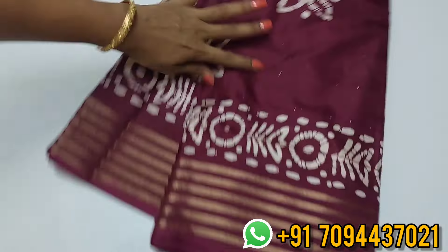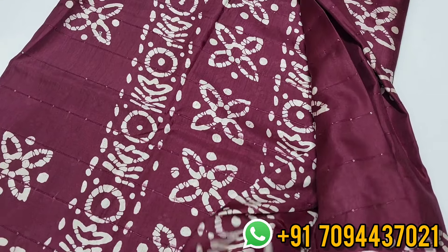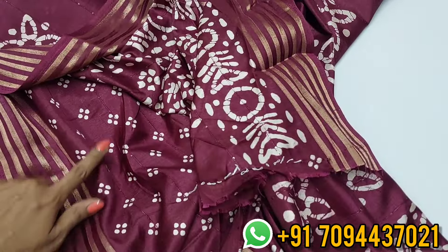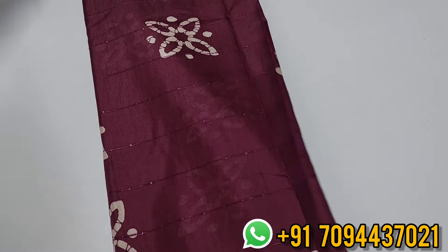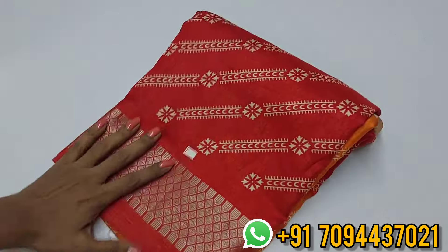Very beautiful, very soft material — gives you a slim look. No starch is required. You will get this beautiful sequence work pallu and blouse. The blouse is a deep wine color printed design. This color is highly suitable for all skin tones, particularly for fair or white skin. Priced at six ninety-nine. Only one color available, limited pieces.